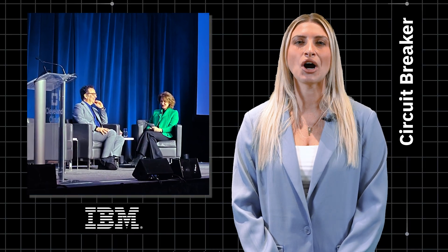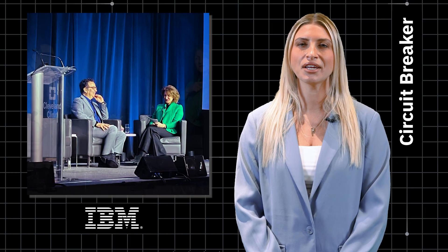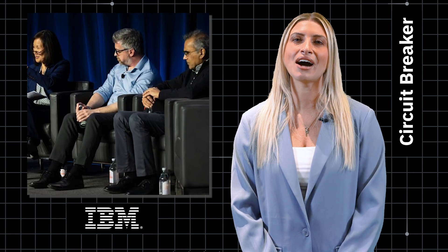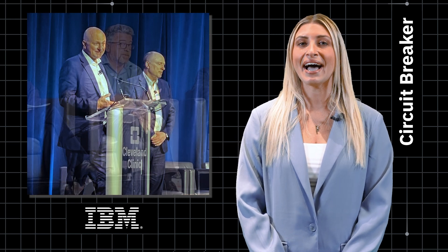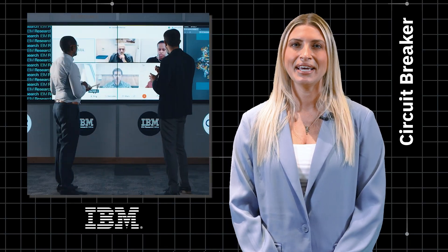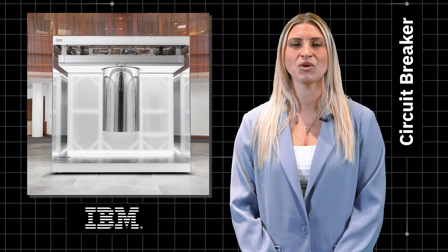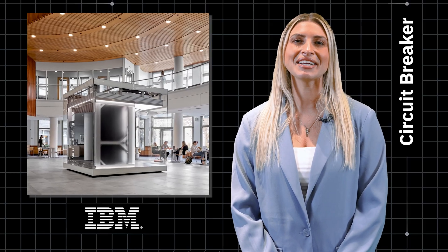The forum featured talks from IBM's Alessandro Curioni, VP of Europe and Africa and Director of IBM Research Zurich, and David Cox, VP of AI Models. At the event, Cleveland Clinic also announced that in collaboration with UNESCO, it will provide medical researchers in Africa with remote access to IBM Quantum System One, located at Cleveland Clinic's main campus.